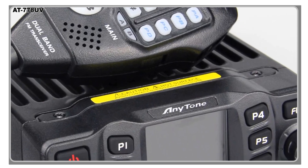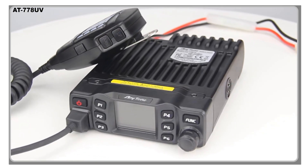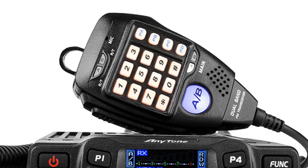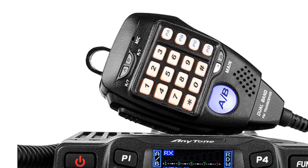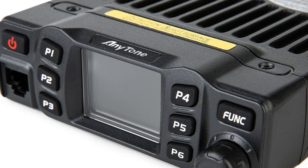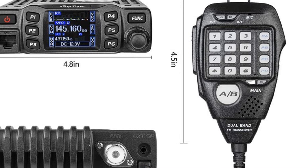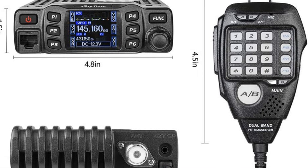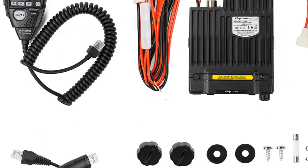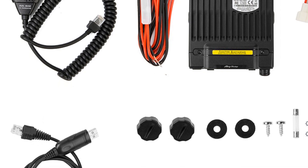The Anytone H778 UVIS CB radio supports various features to meet the needs of drivers. These include VOX — voice-operated transmit — which allows for hands-free operation and a wide range of functions such as scan, dual watch, and power save mode. The radio's maximum range of 10 to 50 kilometers ensures reliable communication over considerable distances, making it suitable for long journeys or situations where extended coverage is required. For drivers seeking a reliable and feature-rich CB radio, the Anytone H778 UVIS is an excellent choice. Its innovative design, extensive channel capacity, and convenient features make it a valuable tool for professional drivers and individuals in need of a reliable communication device.